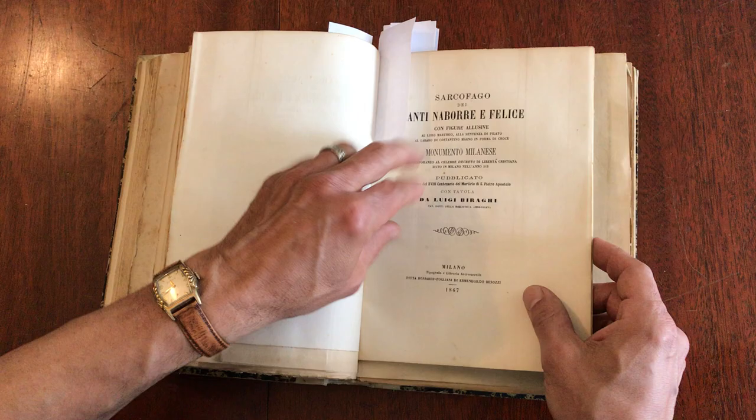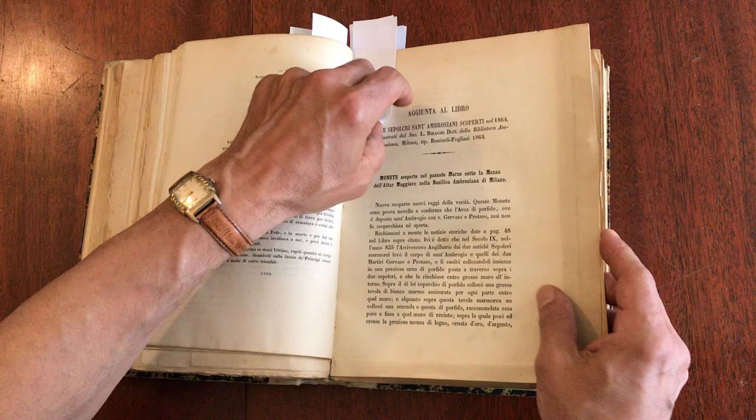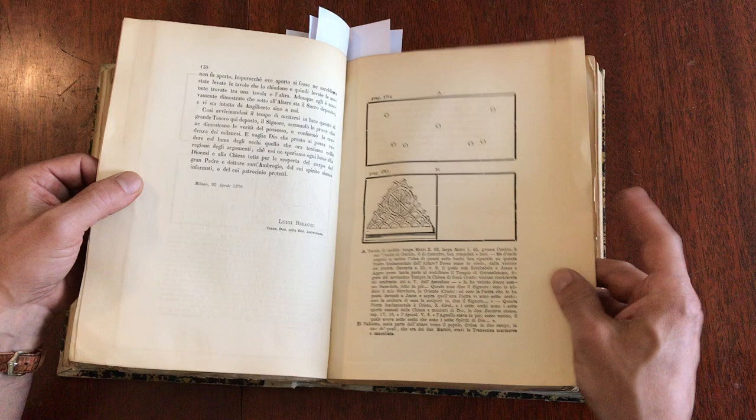This one here is in Italian, 1867, Milan — about the sarcophagus. This is about a specific sarcophagus. And then we have this, which is just a little supplemental publication.